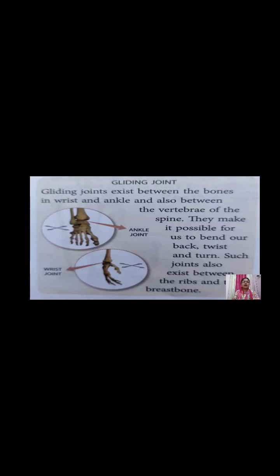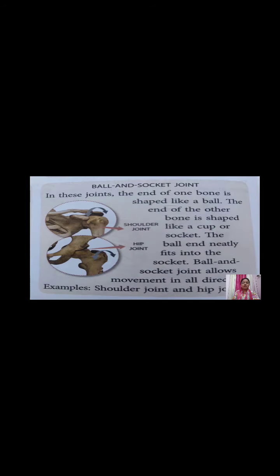Gliding joints exist between the bones of the wrist, ankle, and also between the vertebrae of the vertebral column. They make it possible for us to bend our back and twist our fingers. In a ball and socket joint, the end of one bone is shaped like a ball and the end of the other bone is shaped like a cup or socket. These joints allow 360-degree movement of the arms and legs.